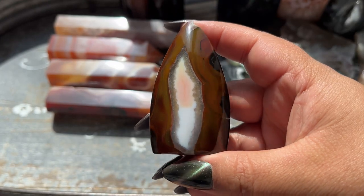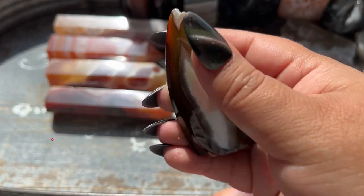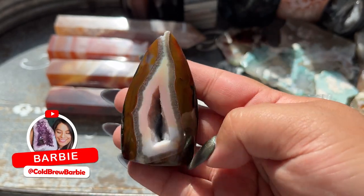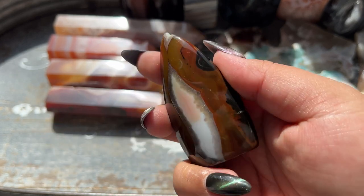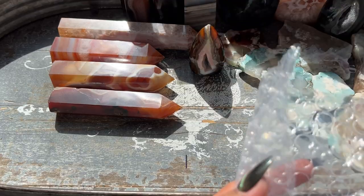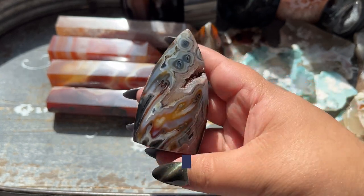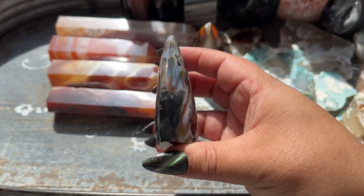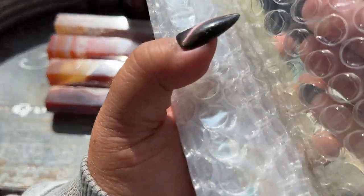Oh my gosh, these are so cute! I thought this one was damaged but it just has a druzy pocket at the tip. Look at how darling — it's got a cute little pop of peach surrounded by super dark coloring. This little one has the crazy carnelian in a little druzy pocket — that is a phenomenal piece. This next batch looks like some more slabs.